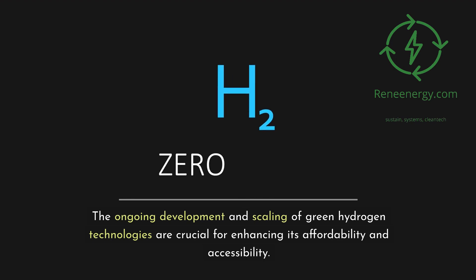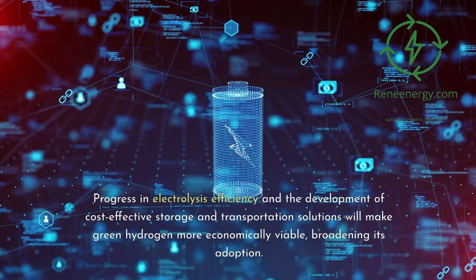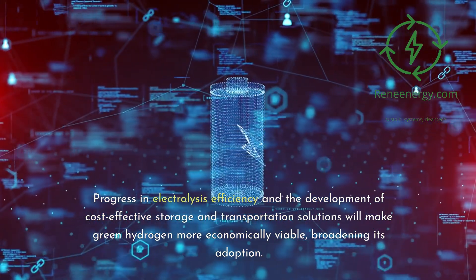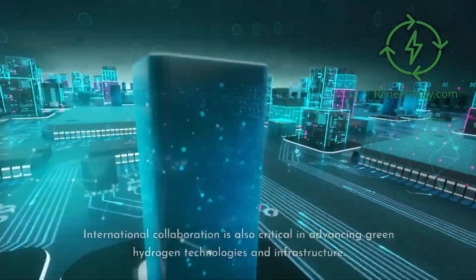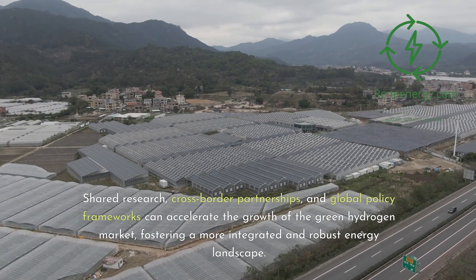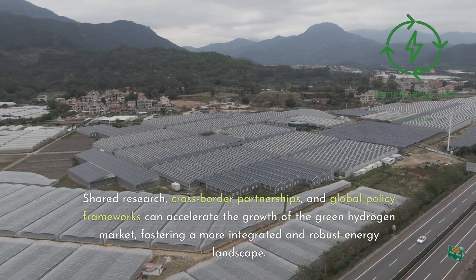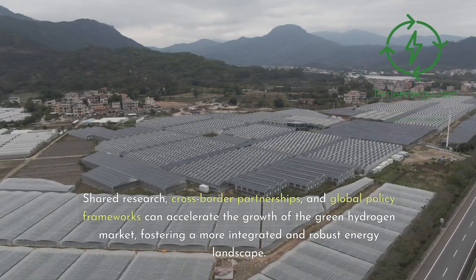The ongoing development and scaling of green hydrogen technologies are crucial for enhancing its affordability and accessibility. Progress in electrolysis efficiency and the development of cost-effective storage and transportation solutions will make green hydrogen more economically viable, broadening its adoption. International collaboration is also critical in advancing green hydrogen technologies and infrastructure. Shared research, cross-border partnerships, and global policy frameworks can accelerate the growth of the green hydrogen market, fostering a more integrated and robust energy landscape.